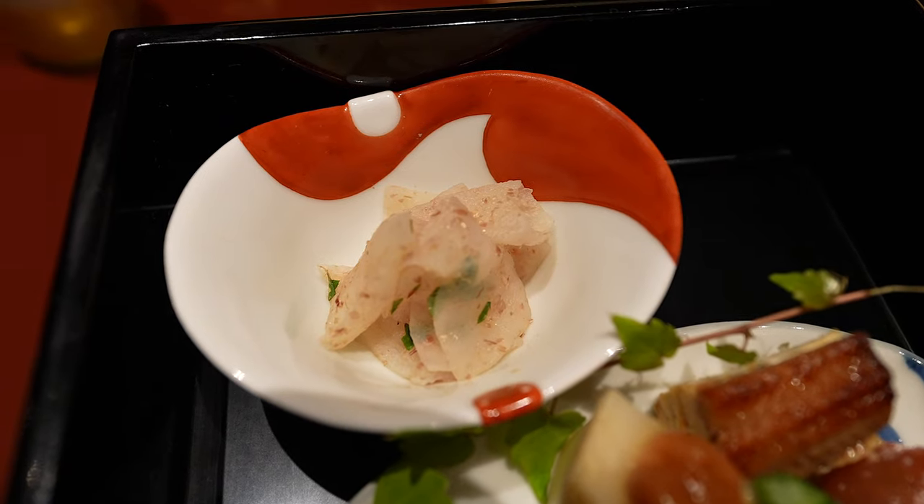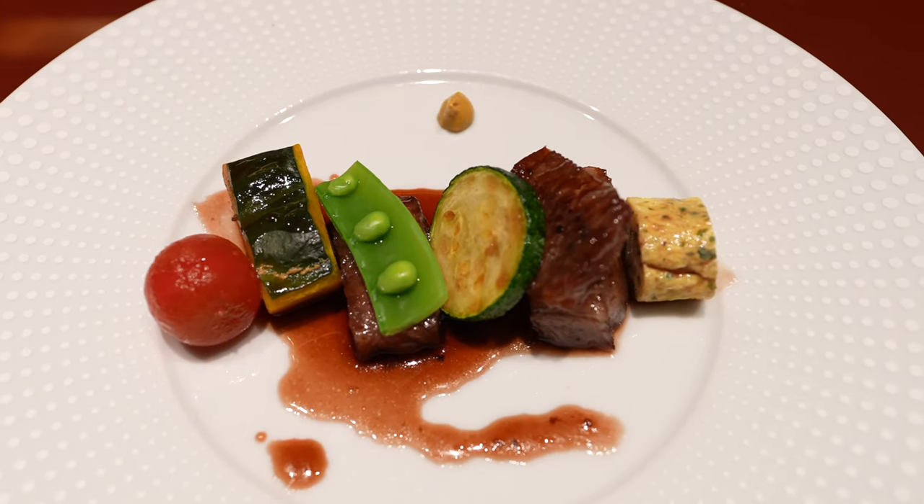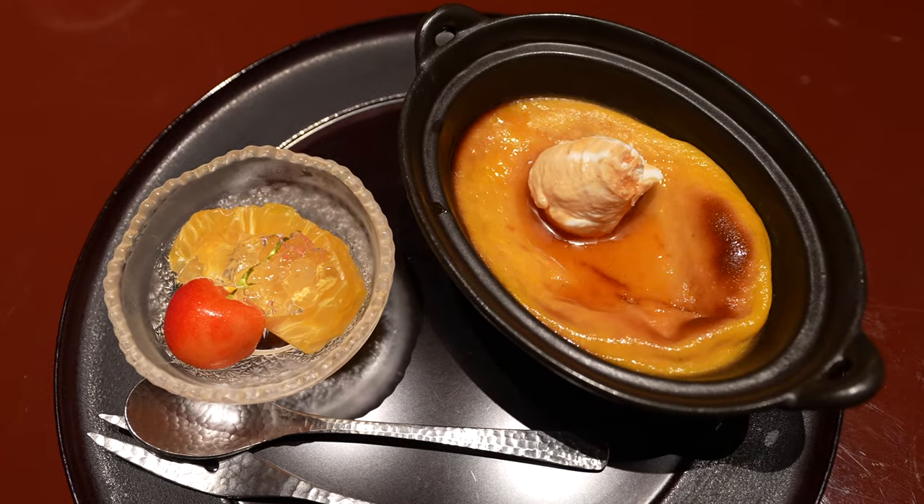Dinner was a kaiseki meal back at the hotel. I loved the fresh and colorful dishes and it was a great way to end off the night.